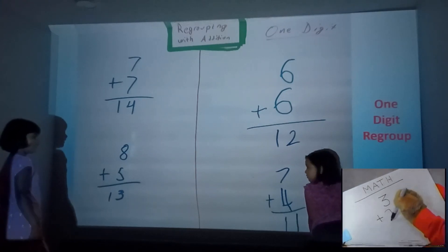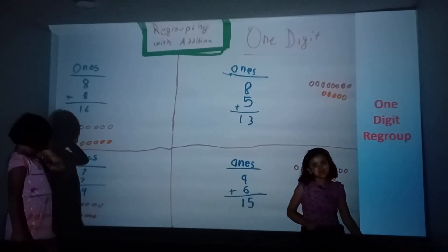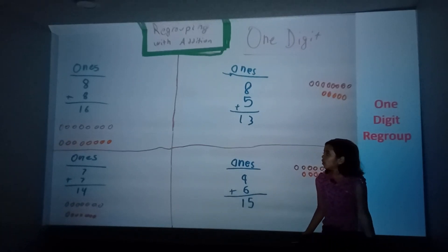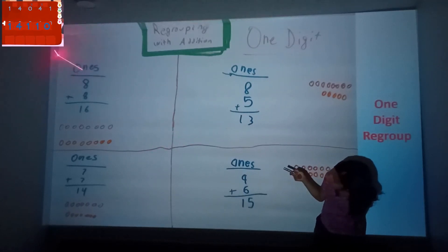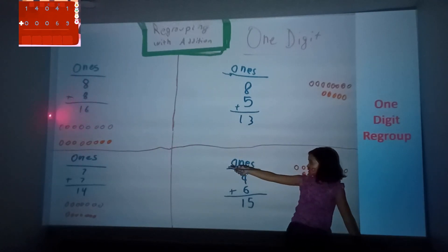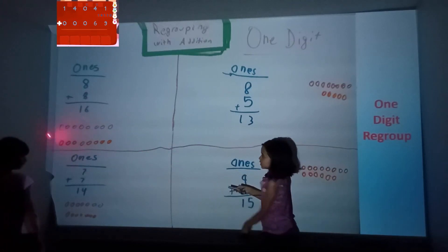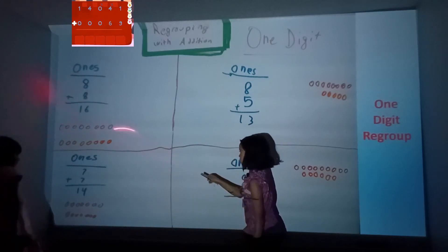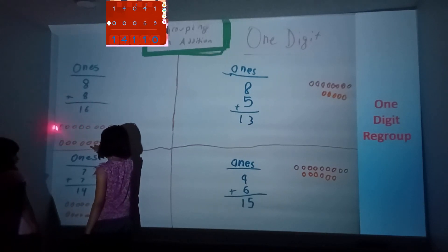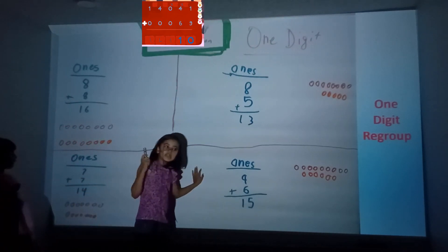Next please. Same thing — one digit regroup. 8 plus 8 is 16. And do you see all these circles, guys? That's how we know which one it is. 1, 2, 3, 4, 5, 6, 7, 8, 9, 10, 11, 12, 13, 14, 15, 16. That's how we know.